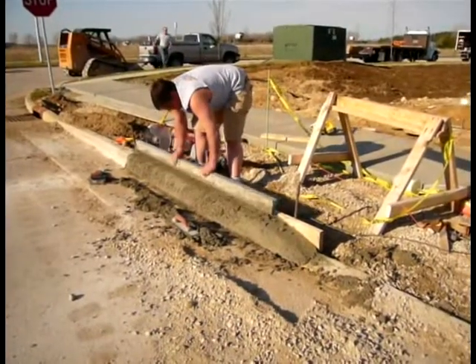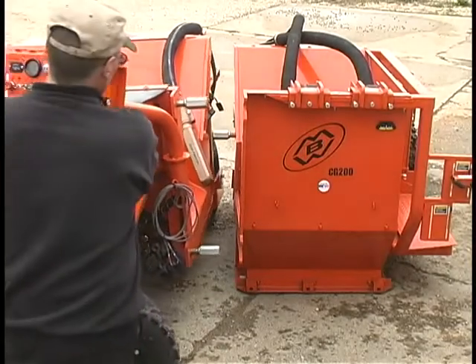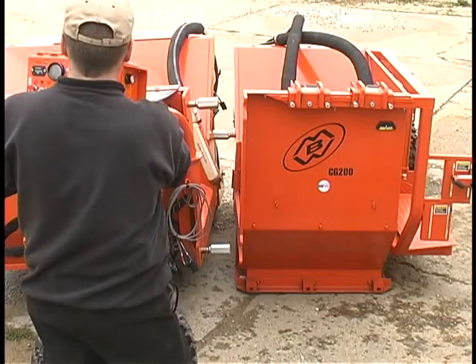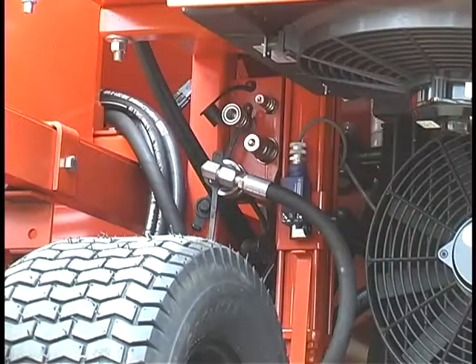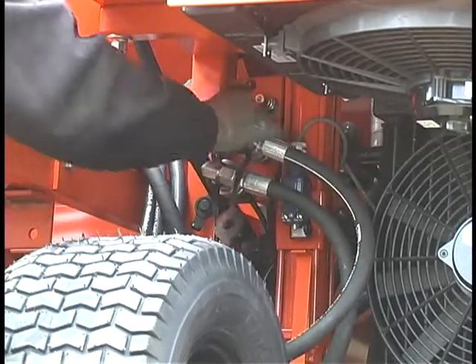With only a choice of manual hand forming and pouring, or bringing in a large slip form machine, small jobs are often beset with high labor cost and inefficiency, or an inordinately high fixed cost for machine setup and cleaning. In contrast, setup and clean up of the MBW paver takes only minutes, and represents a very small fixed cost for each project.